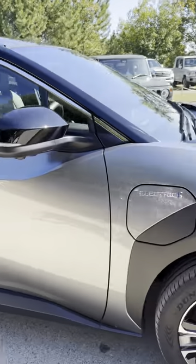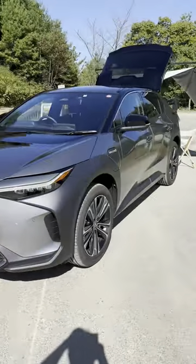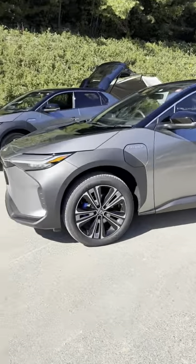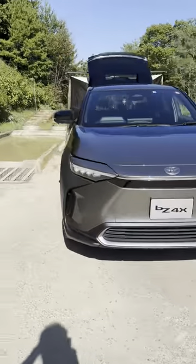Welcome to a 4x4 test track in Japan. We're here with Toyota. This is the BZ4X electric SUV that goes on sale in February next year in Australia. We've been waiting for the updated model to drop, and that is about to drop at this week's Tokyo Motor Show.